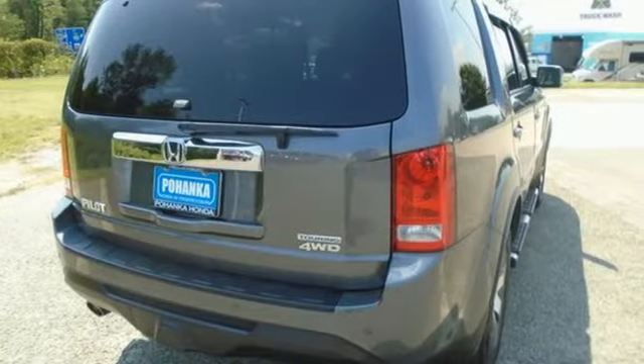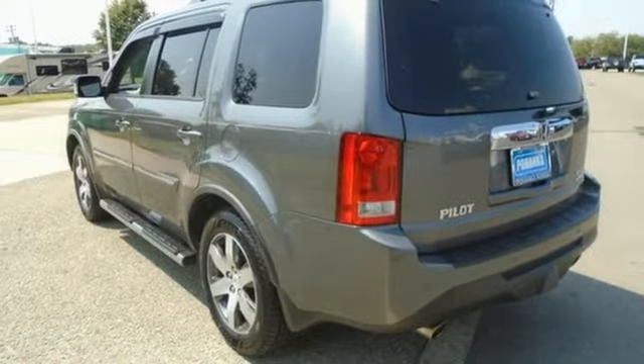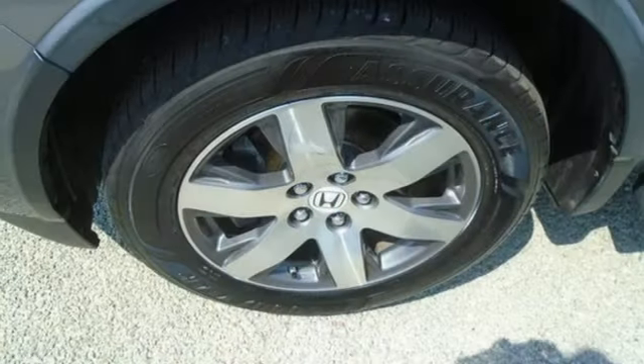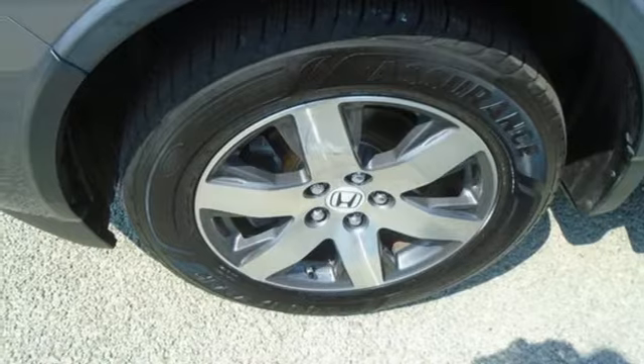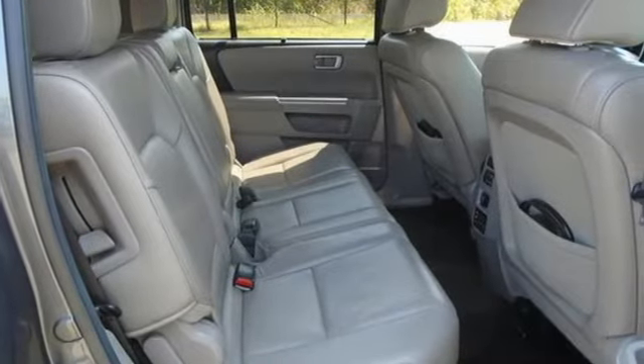V6 engine. Front heated leather bucket seats. Bluetooth wireless audio streaming. Front and rear camera parking sensors. Dual zone climate control. Memory exterior door mirror settings. External memory control. Express open and close sliding and tilting sunroof. Bluetooth hands-free link. And integrated navigation system with voice activation.